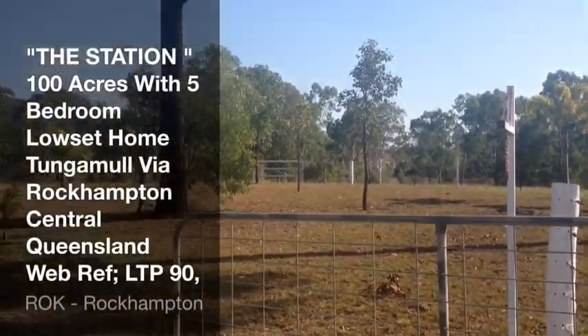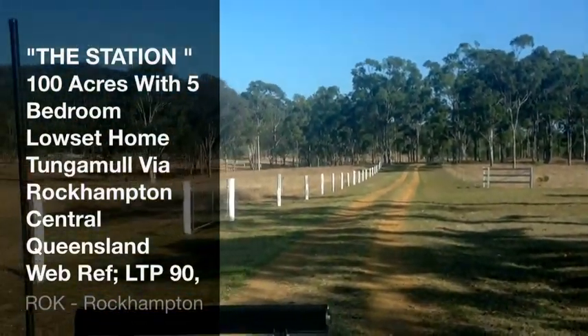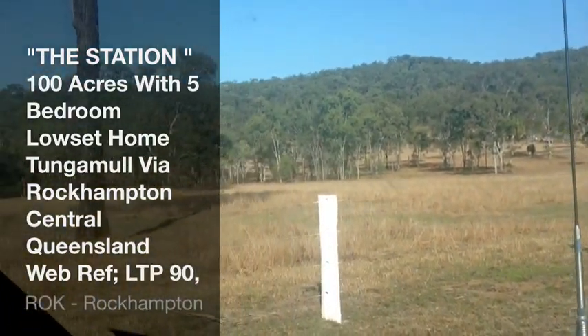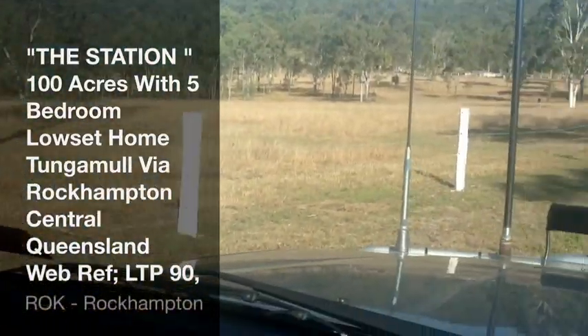Here we are on a little property - pretty much a neat 100 acres at Tungamol, which is around about halfway between Rockhampton and Emu Park. The road we're on is Cobb & Co Road, and the property itself is right up at the top end of Cobb & Co Road, right at the end there. So we're going to drive in and give you a bit of a look around.